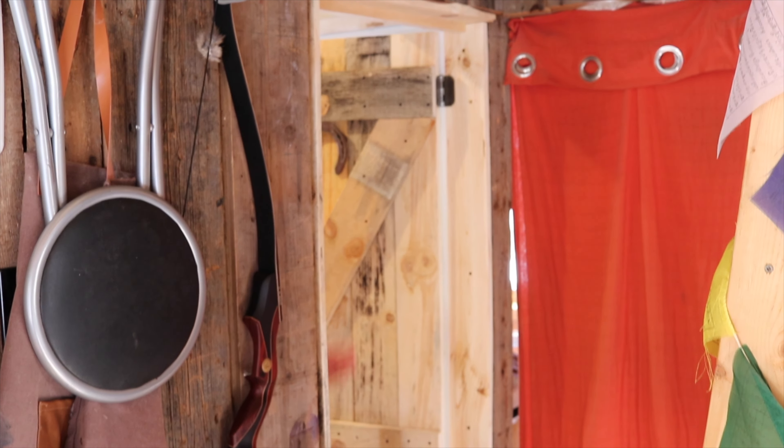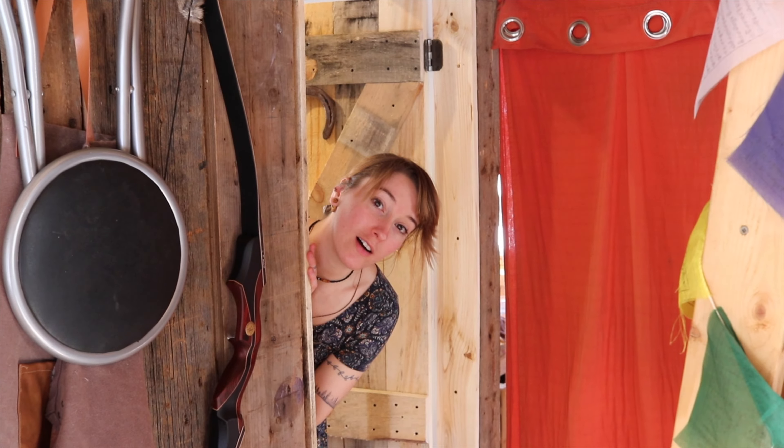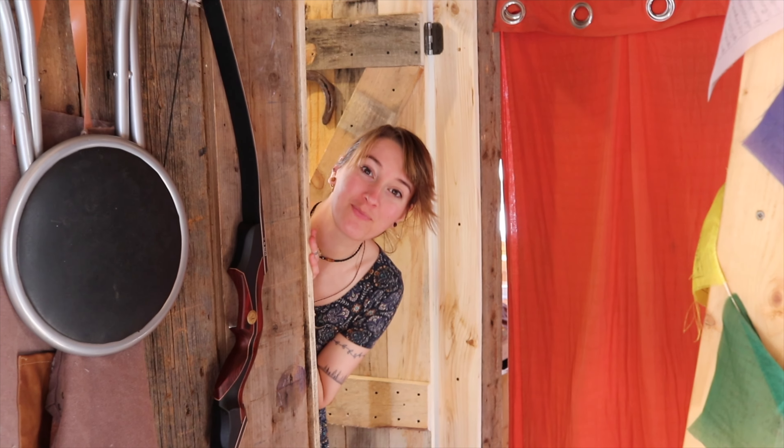Where are you going? I'm going to do a tour of Aurélie's bedroom. Oh, hey. Want to join? Yes.